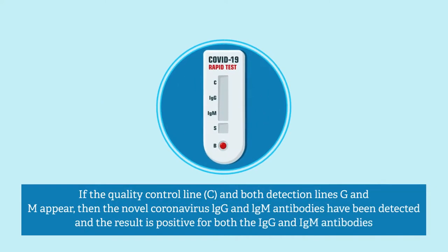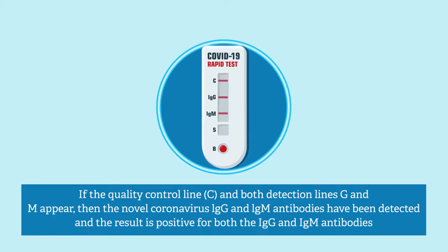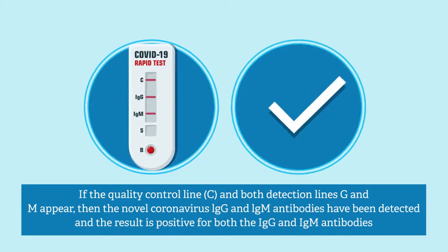Positive result — G and M: If the quality control line C and both detection lines G and M appear, then the novel coronavirus IgG and IgM antibodies have been detected and the result is positive for both the IgG and IgM antibodies.